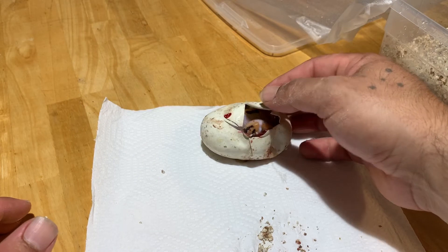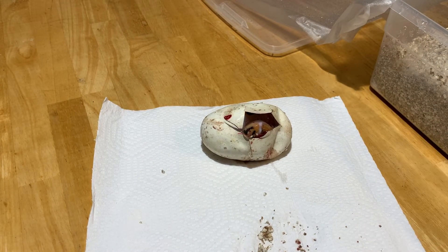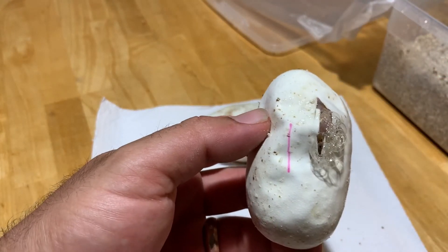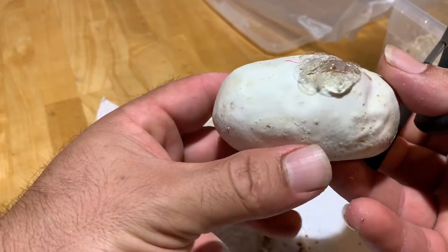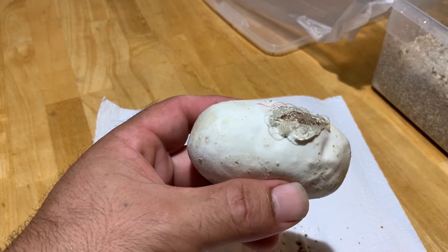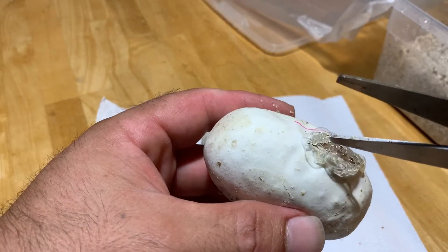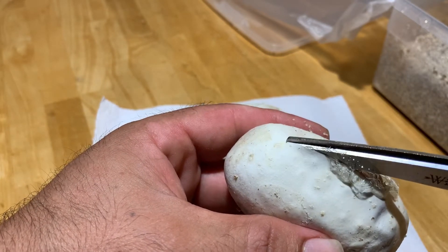My second egg is also already pipping — that's another sign the eggs are good to cut. As you guys can see, they were already starting to cut the eggs. Baby ball pythons, when inside the egg, have what's called an egg tooth, which they use to cut and rip through the egg.